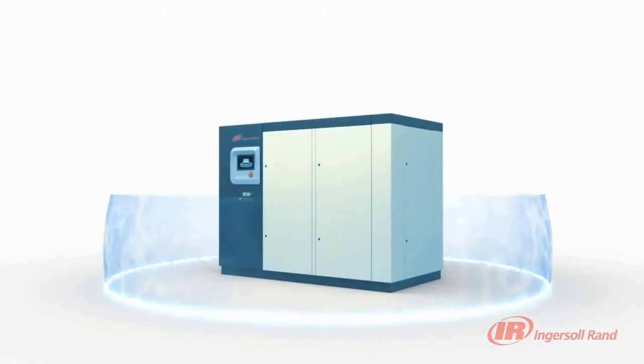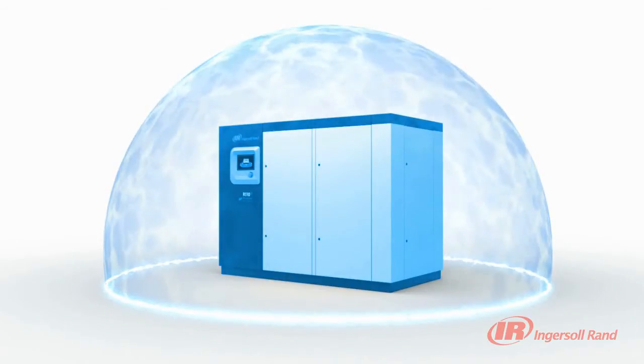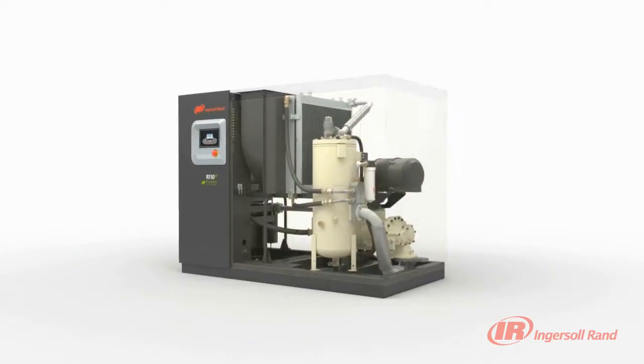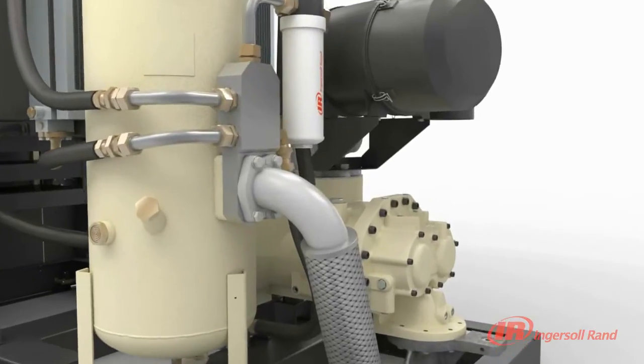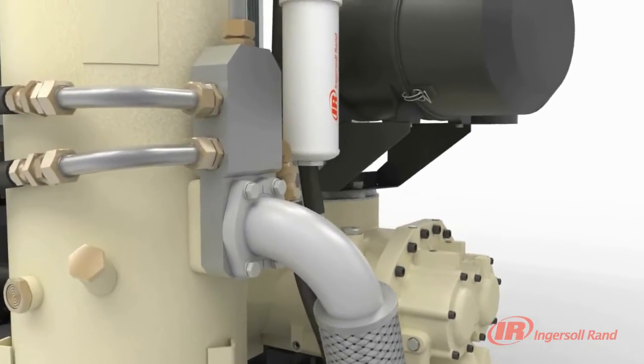Exclusive to Ingersoll Rand's R-Series compressors, V-Shield technology is yet another innovative solution that puts the customers' needs at the forefront of our designs. Not only have we reduced the number of connections, our V-Shield technology provides a totally integrated, leak-free system design.